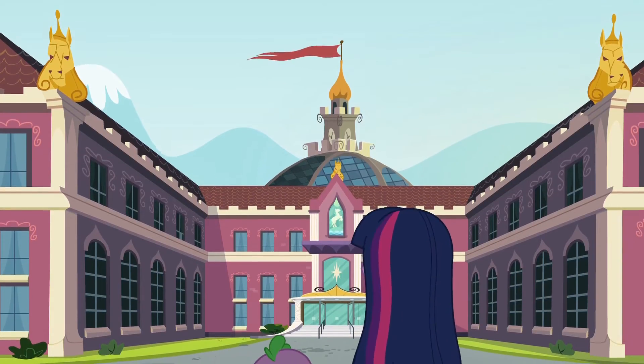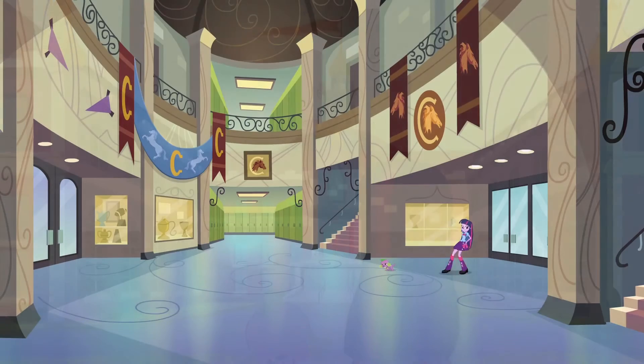For the film, we were tasked to come up with a whole new world. Even though it's a high school, it's a My Little Pony Equestria version of what a high school would be.